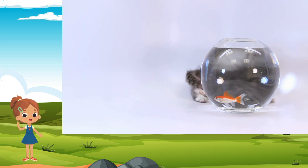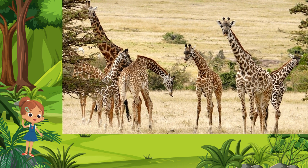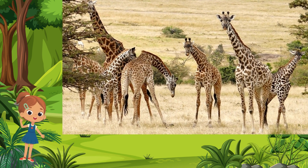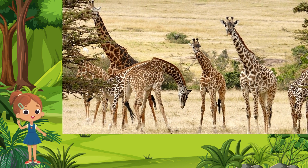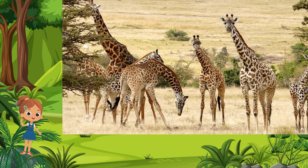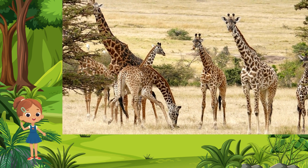Giraffe. In the vast plains of Africa, the giraffe reigns as the tallest land mammal. With its long neck, spotted coat, and gracefully elongated legs, the giraffe is a symbol of both elegance and adaptability. Moving with a slow and deliberate gait, it effortlessly reaches the highest branches to feast on leaves.